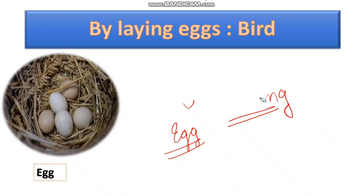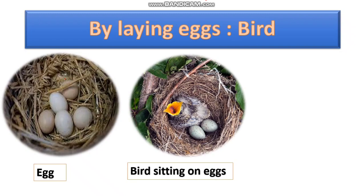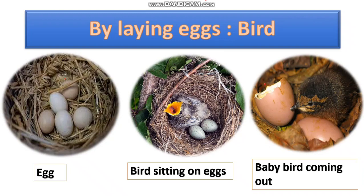Here we will talk about birds. The birds sit on the eggs and the mother bird makes them warm. After a few weeks, when the baby bird is fully developed, the egg hatches and the baby bird comes out. This process — when the young ones come out of the shell or egg — is known as hatching. This is seen in most birds.